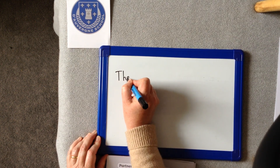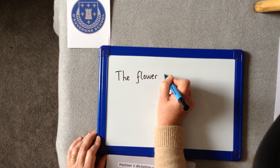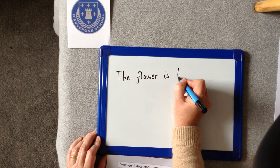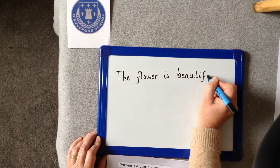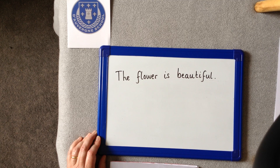Our sentence is: the flower is beautiful. This is how we write it — the flower is beautiful. B-E-A-U-T-I-F-U-L. Beautiful. Time to tick or fix.